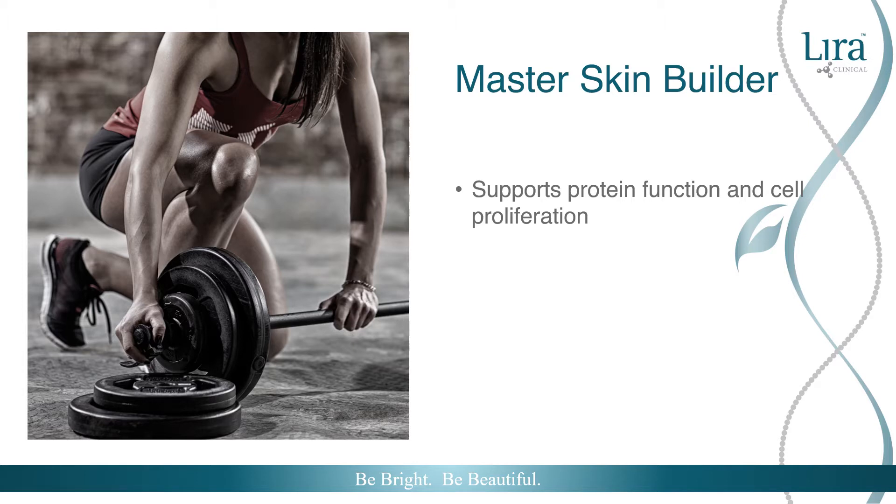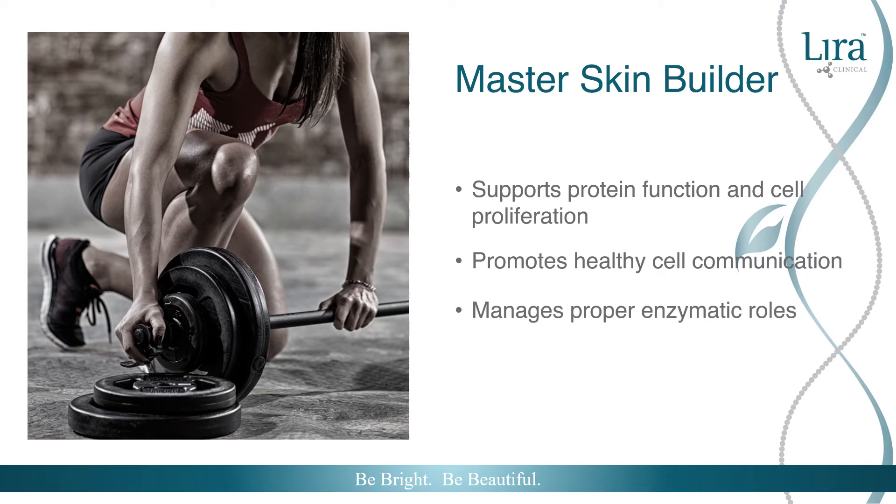Glutathione is found in all of our body's cells except red blood cells. Its perfected communication skills promote healthy cell messaging between key players in our immune system response. Glutathione also manages proper enzymatic functions, keeping skin's inflammatory response healthy and preventing hyper and hypopigmentation to occur.